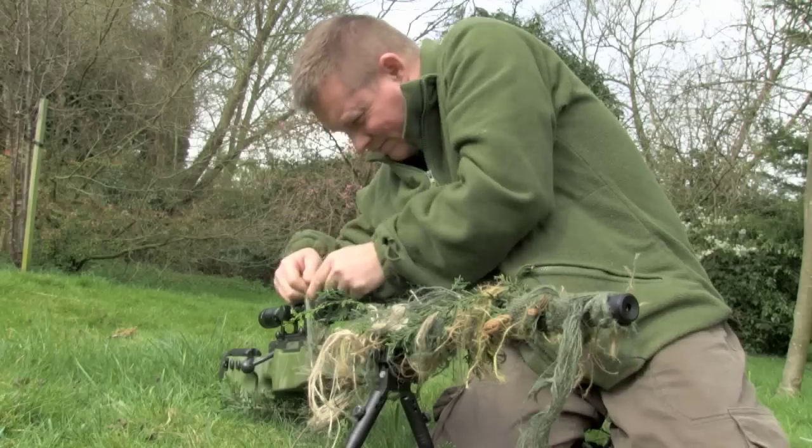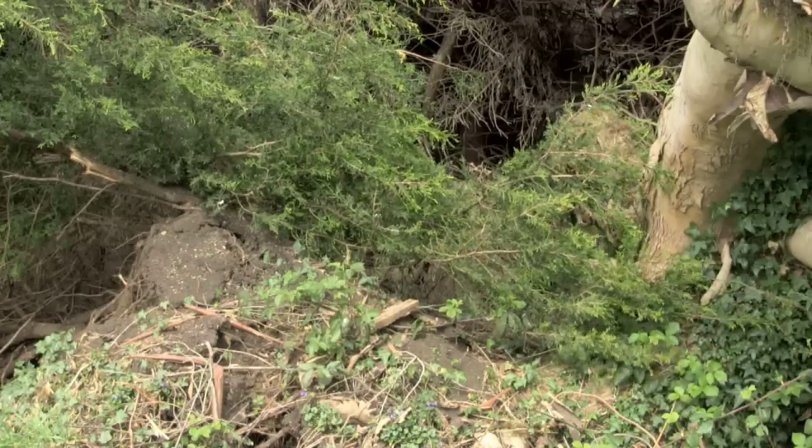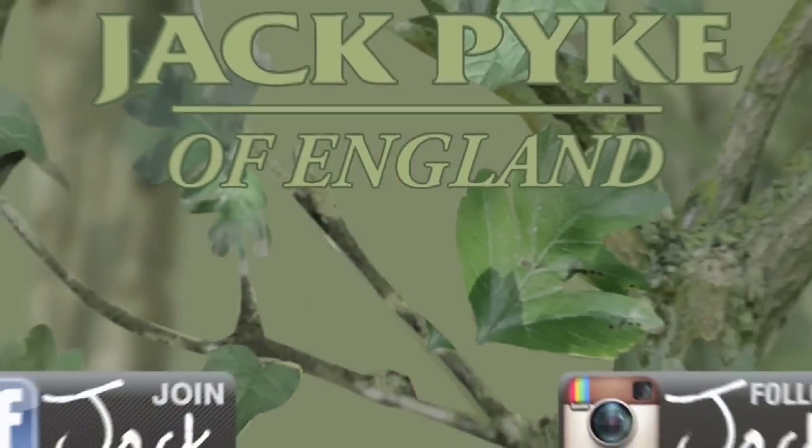Welcome to Fieldsports Britain. Coming up: the invisible man. We learn how to apply army sniper secrets to hunting situations. We've got the regulars hunting YouTube and a new stump. But first, Andy Crow is making light work of rabbits.